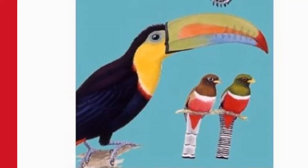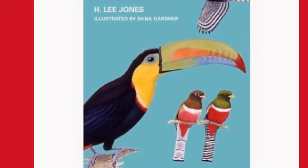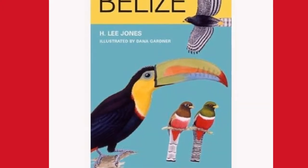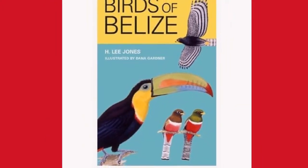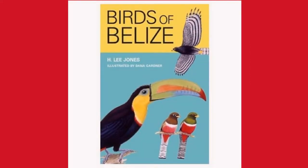The presentation of the species follows the plate order of the Dana Gardner illustrations in the H. Lee Jones Field Guide, The Birds of Belize, published by the University of Texas Press and recognized as the best guide for the identification of bird species in Belize.